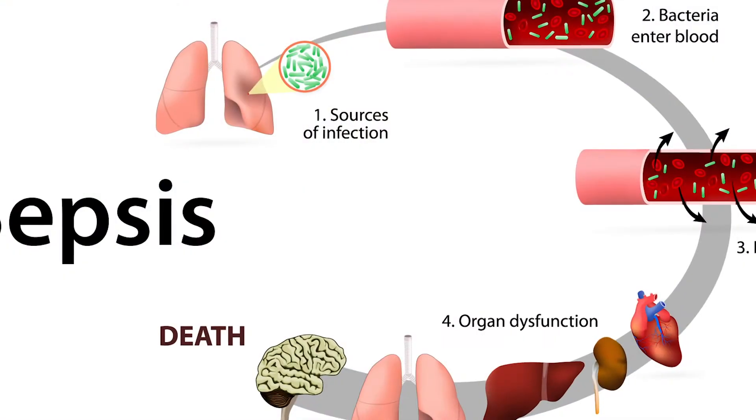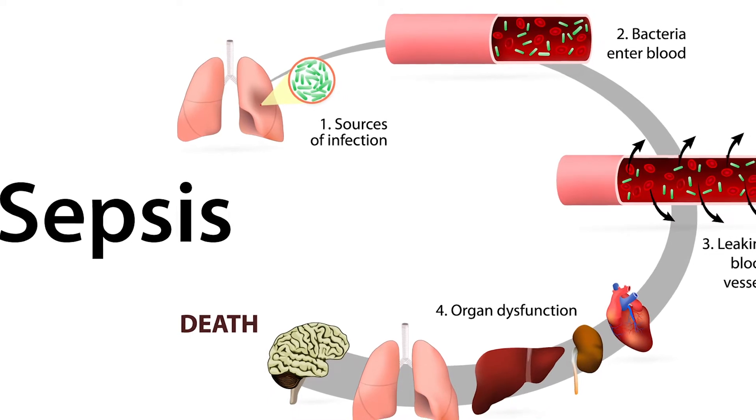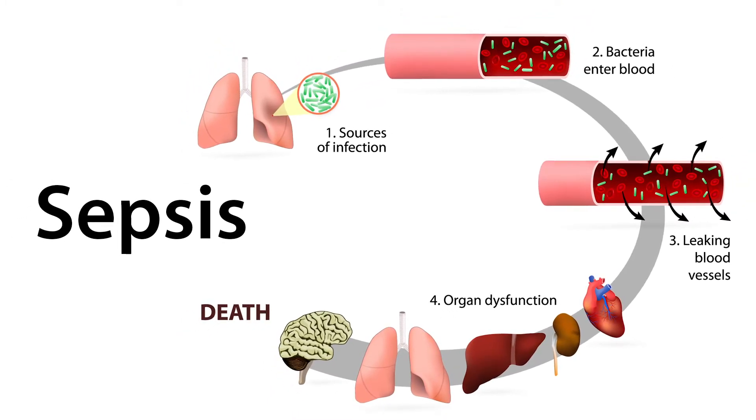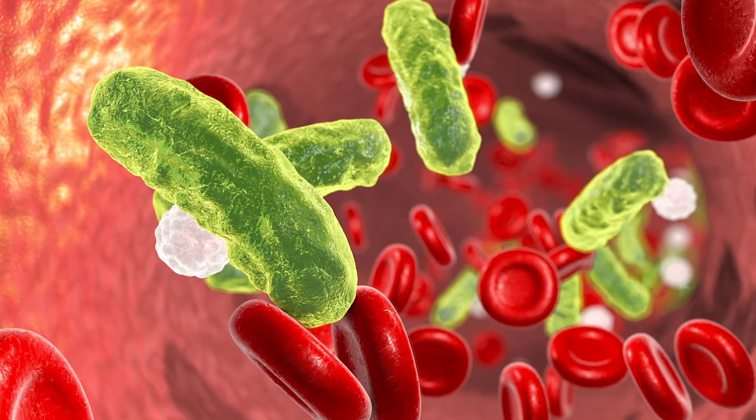Sepsis is an infection that becomes mobile throughout your body due to its being transported throughout your bloodstream. Because your network of blood vessels goes over your entire body, that means any place touched by one of those blood vessels is at risk for developing an infection. Sepsis is the body's extreme response to an infection.